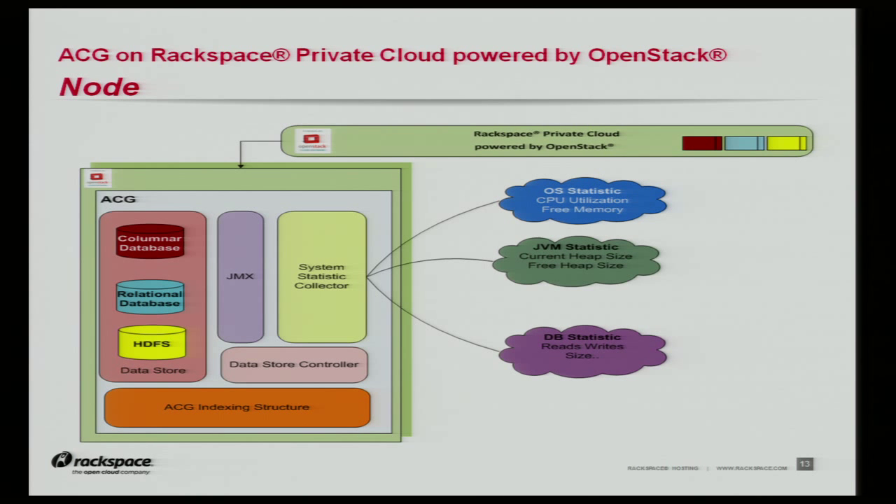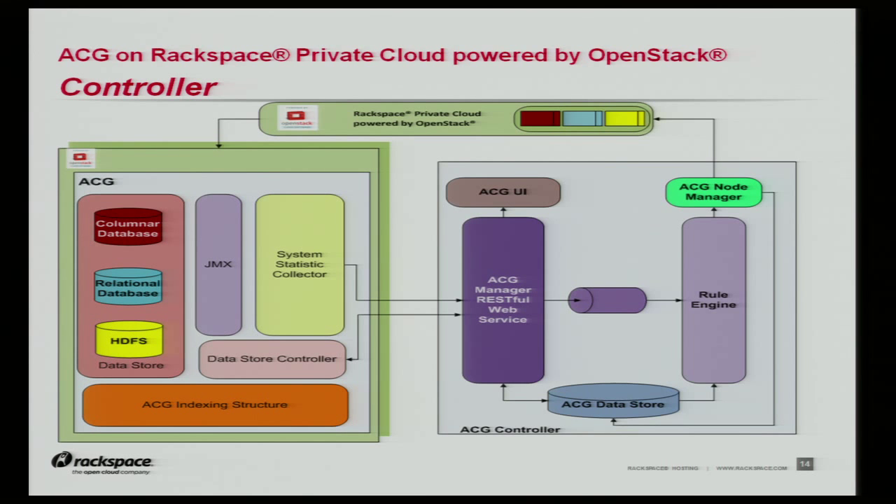For this system to function, we need a controller. On the controller side, we have the following components: ACG manager, which is the RESTful web service; rule engine; node manager; and persistent data store. ACG manager, as a RESTful web service, is the central communication point of the system. Data store controllers contact the ACG manager to learn about the environment that the node operates within. Depending on the data store, the details are different. For Cassandra, that would be the seed nodes or name of the cluster on startup. For relational databases, it can be whether the database is starting as primary or a replica. For HDFS, it is the configuration of the system itself — location of the name nodes, job trackers, and data file path.